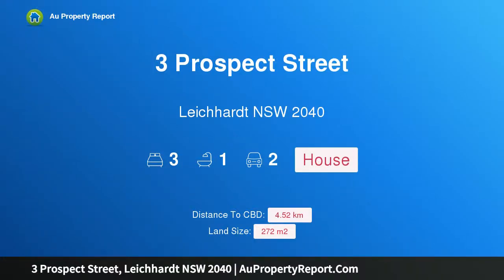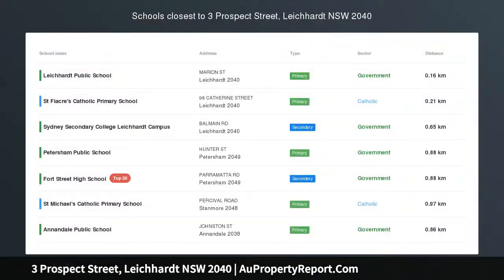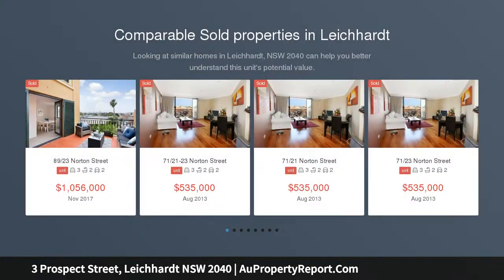Hi, I am glad to introduce Property 3 Prospect Street, Leicard New South Wales 2040, a spacious family classic that radiates style, radiating charm and appeal with its gorgeous period facade and extra white frontage.